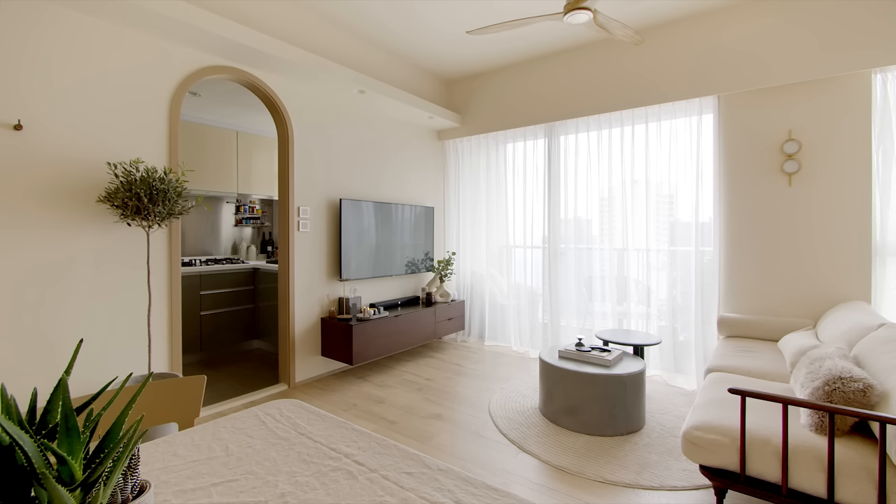I'm Desmond Wong, the owner of Archetypal, a furniture and lighting store in Hong Kong. I'm not a designer but I designed the apartment myself.